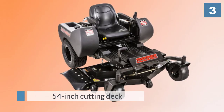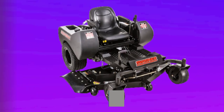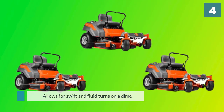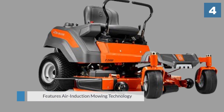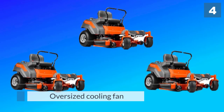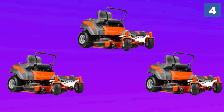Number four: Husqvarna Z254F, 26 HP 747cc Kohler engine, 54-inch zero-turn mower. The positioning of the cutting deck allows for swift and fluid turns on a dime. The engine features air induction mowing technology which lifts the grass, providing consistent cutting heights. The oversized cooling fan keeps the motor running efficiently during long mowing jobs. This machine is user-friendly and easy to operate — the large handles are within easy reach while you sit comfortably in the padded ergonomic seat, which provides plenty of support for your lower and mid back, ensuring you don't get tired on long mowing jobs.